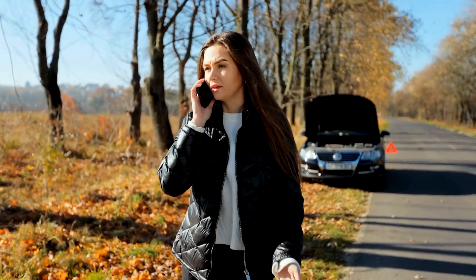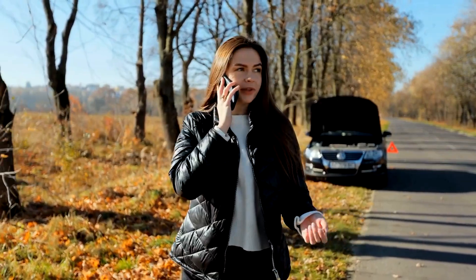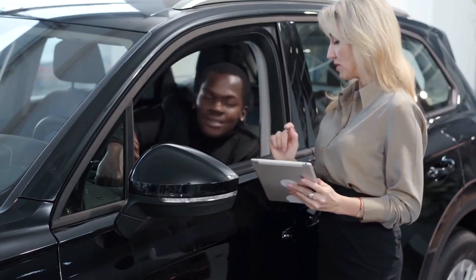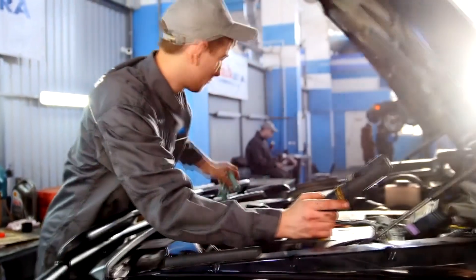The extended warranty offers optional roadside assistance. It also has car rental on it. You can take it to any certified mechanic and it has a low deductible. It just gives you that protection.